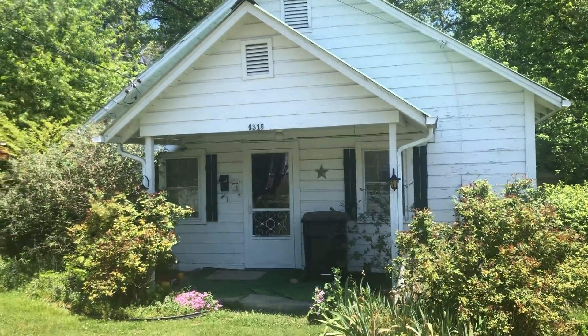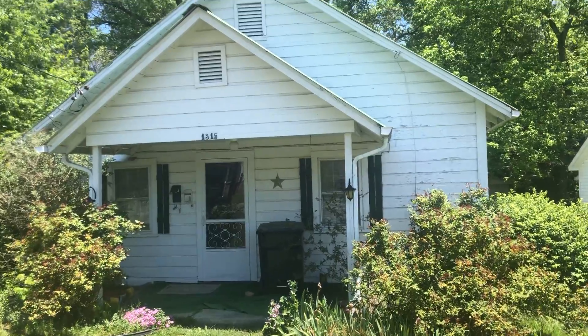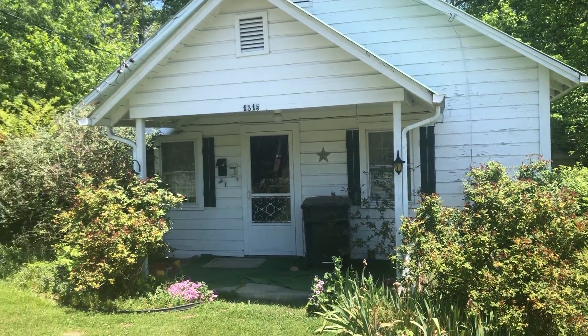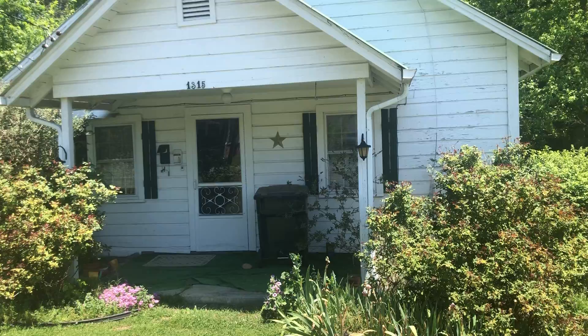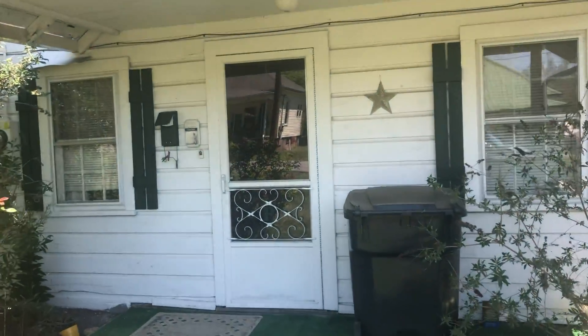Hey guys, I'm here at 1315 Pennsylvania Avenue. This is Cory with EXP Realty and Adventure from Home Properties. This is a nice little property that's getting ready to get flipped, or if you'd like to purchase it before it gets flipped, it is available for wholesale. I'm gonna take you inside and show you how it looks.